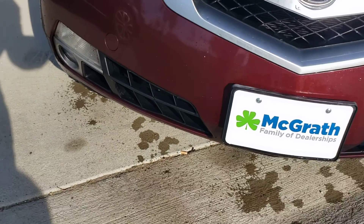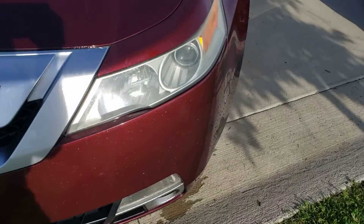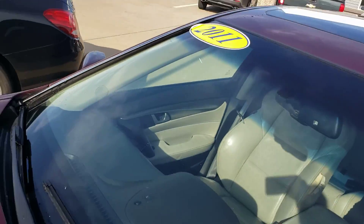So right here it does come with fog lights, which is going to be good for rainy and foggy conditions. The hood's in really good shape. Windshield's in good shape, no cracks.